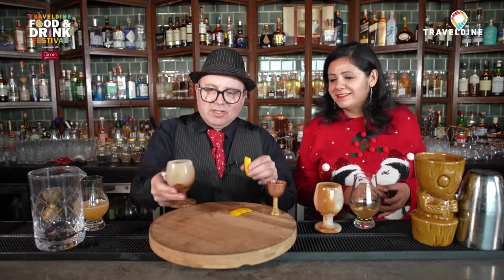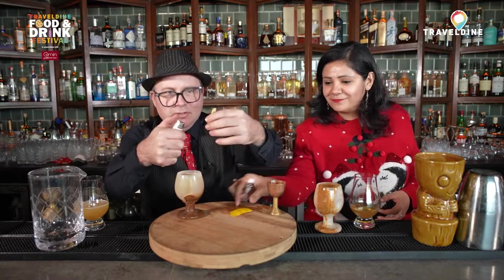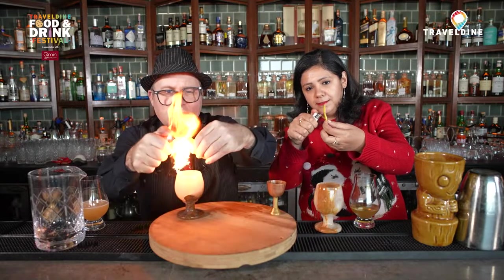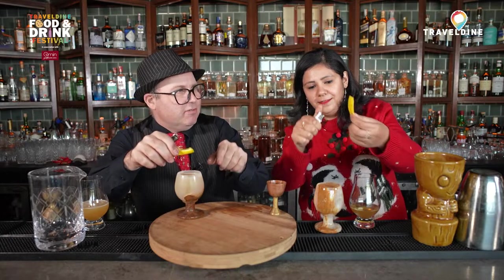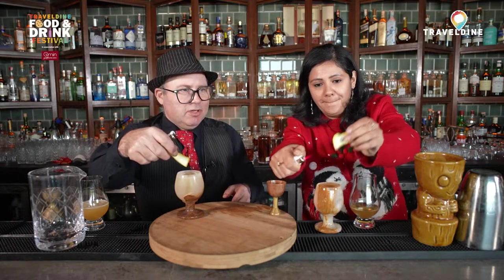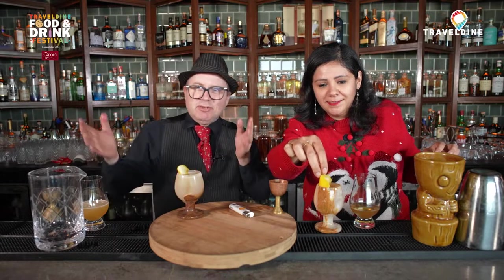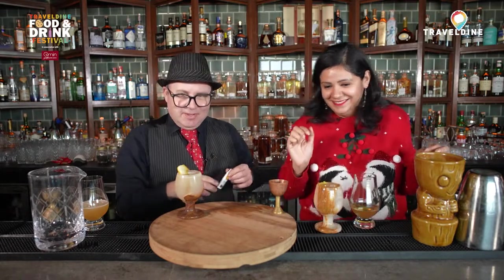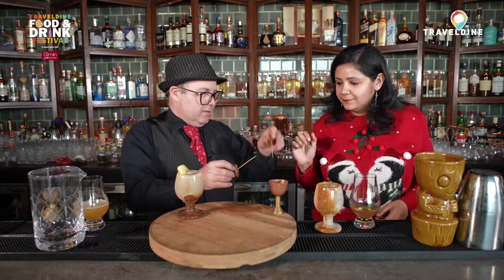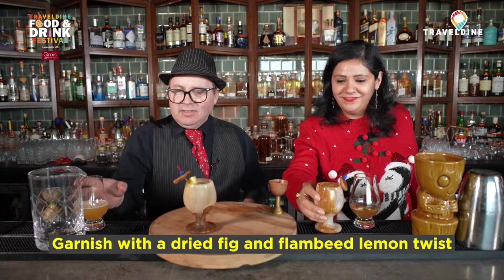Now for one of the most theatrical parts of these cocktails. Take a lighter and put the flame on the orange skin — this is going to bring all the juices out — then squeeze over the drink. What this does is bring all the oils onto the surface and gives a lovely flame, which makes you look really good when you're making the drink. Finally, we're going to drop a piece of fig on a cocktail stick. And this is the Rusty Wooden Nail.